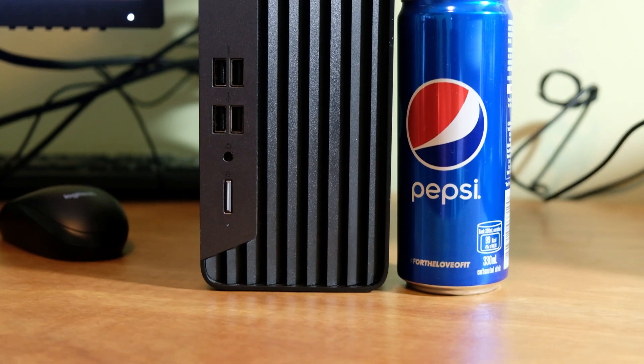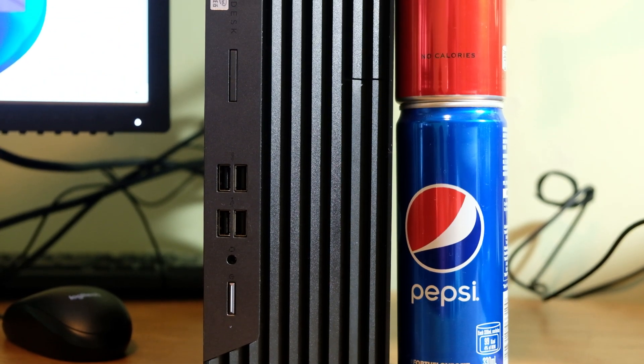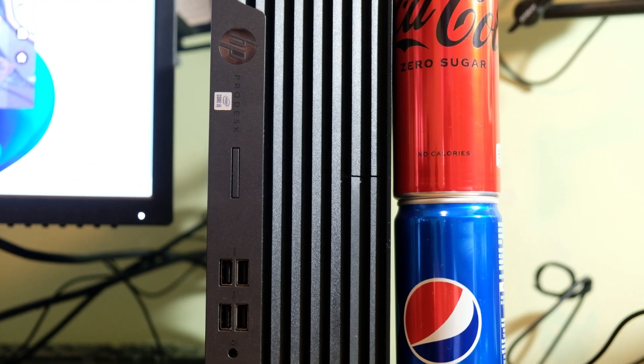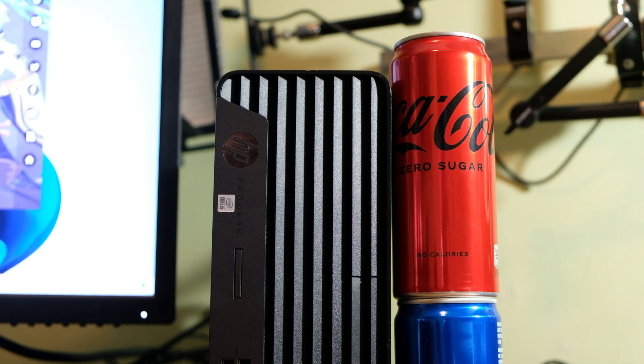What are the problems with going second-hand? First is warranty — you may only get a personal warranty from the seller, usually one week to one month to return if there are issues. Second, it can be scary to purchase from marketplace due to scammers. Third, upgrade room — the GPU options for this specific unit are limited to small form factor, though it's still better than the HP mini series which has no upgrade path at all.